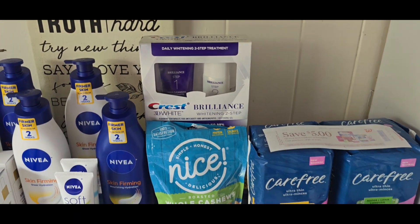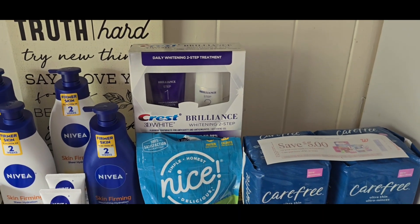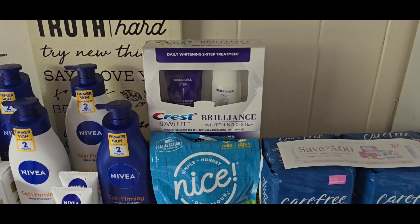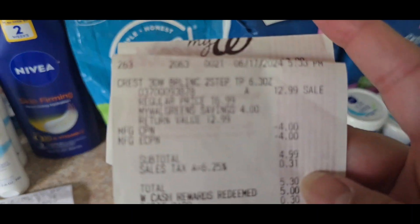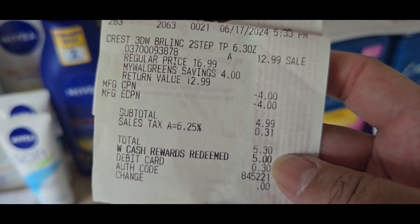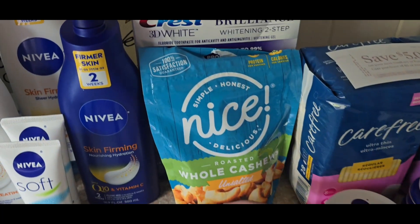I stopped at a beauty store to get the Nivea coupon, but they didn't have a good selection for Nivea products, so I didn't want to waste the coupon there. I grabbed a Crest because I had one more $4 coupon left over. The Crest is on sale for $12.99 — it's been a month-long promotion where you spend $12 or more and get a $6 register reward. I used a $4 register reward and a $4 digital coupon, bringing my total to $4.99. I used $5 in Walgreens cash, paid $0.30 out of pocket, and got back a $6 register reward.